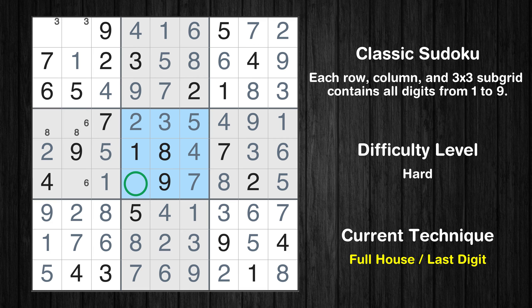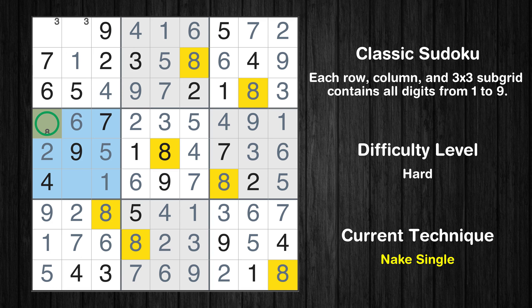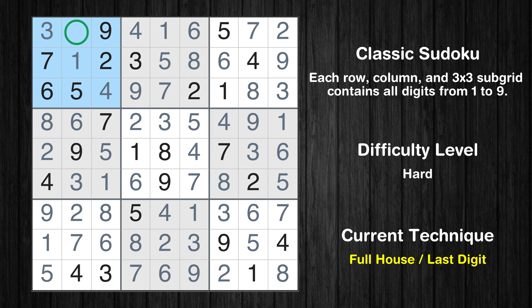Only 6 is missing in the fifth box. Only one position left in the fourth box where value 6 can be placed. Only one position left in the fourth box where value 8 can be placed. Only 3 is missing in the fourth box. Only one position left in the first box where value 3 can be placed. Only 8 is missing in the first box. This is the final result of the puzzle.